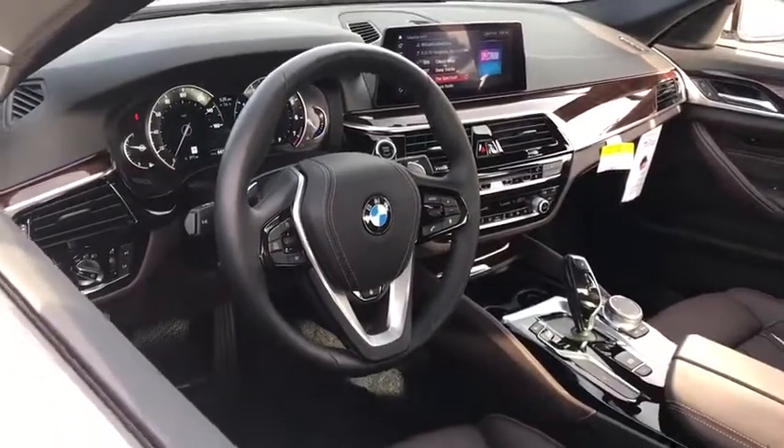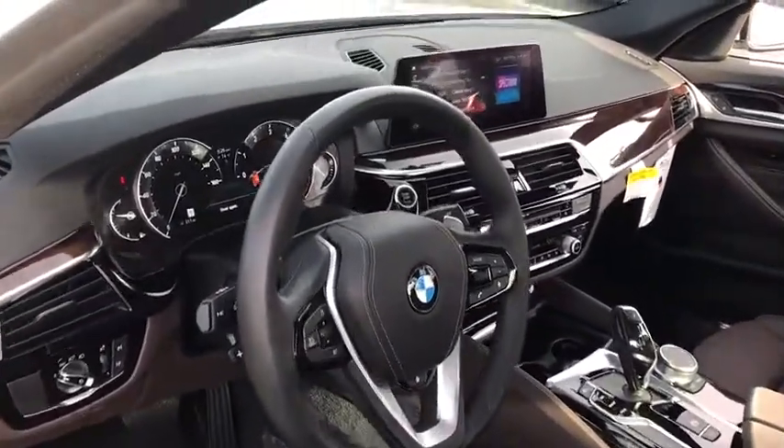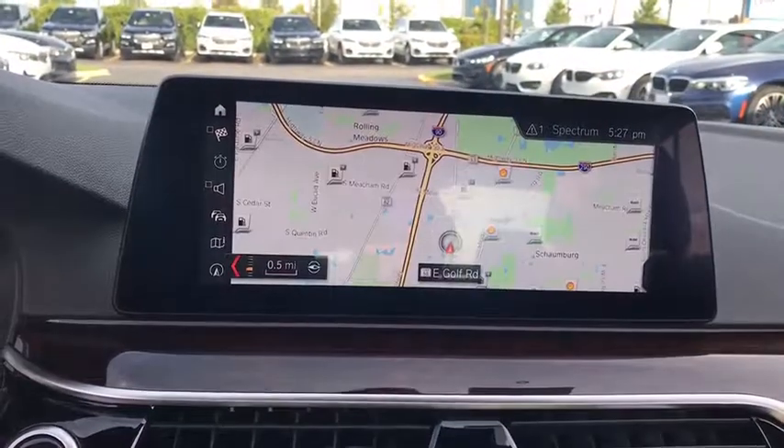Heated steering wheel, security system, rear window defroster, heated front seat, trip computer, CD player, electronic stability control, power windows, power moonroof. Your new ride is just a phone call away.